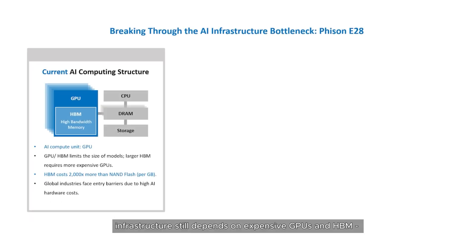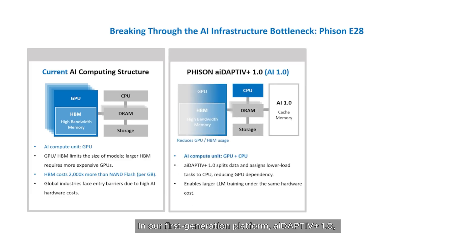Today's AI infrastructure still depends on expensive GPUs and HBM, which can cost up to 2,000 times more than NAND flash. In our first-generation platform, Adaptive Plus 1.0, we introduced hybrid compute, allowing CPUs to share the load and reduce HBM dependency.